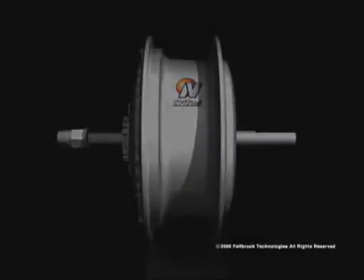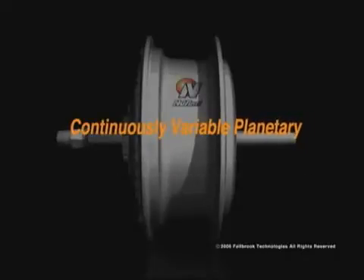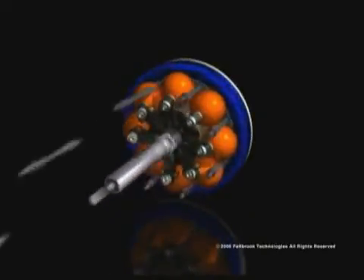The NuVinci Hub is a continuously variable planetary drivetrain. Continuously variable means there are no fixed gear ratios, and planetary refers to the way torque is transferred through the hub using a set of rotating balls positioned around a central point. Tilting the balls changes their contact diameters and varies the speed ratio.